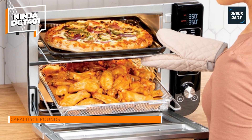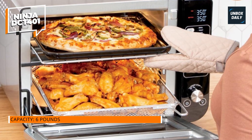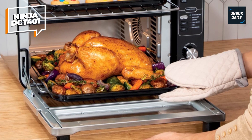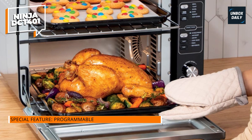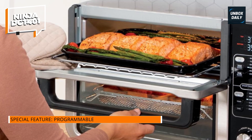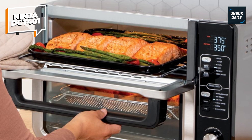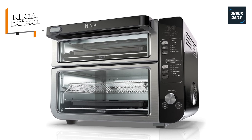Its smart complete technology allows you to coordinate both ovens so that they complete cooking simultaneously. With 12 distinct cooking functions, the culinary options are limitless. With independent functions for the top and bottom ovens, you can multitask in the kitchen. It can also accommodate six pounds of wings and a 12-inch pizza at the same time — enough to satisfy up to eight hungry mouths. With two separate ovens, you can serve both children and adults at the same time.